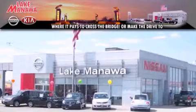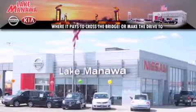It pays to cross the bridge — Lake Manawan Nissan and Kia. It pays to cross the bridge.